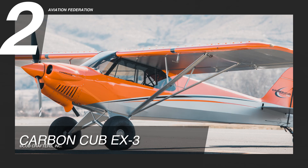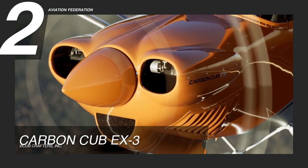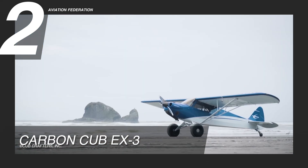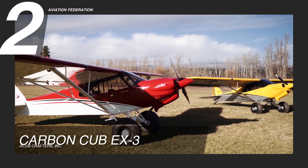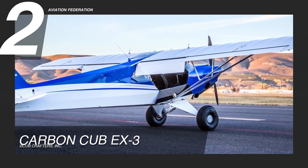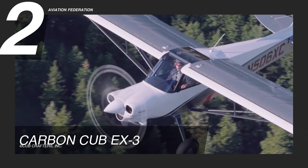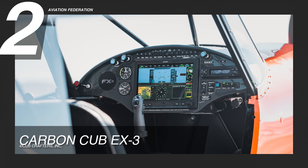The Carbon Cub EX-3 is flying at number two. The kit airplane is powered by a CC363i engine with 186 horsepower. It's 23 feet and 10 inches long and has a wingspan of 34 feet and 4 inches. This model has a gross weight of 2,000 pounds and has approximately 44 gallons of fuel capacity. This aircraft boasts a maximum cruise speed of 117 knots and a maximum speed of 126 knots. Up to two passengers can be accommodated inside this unit.